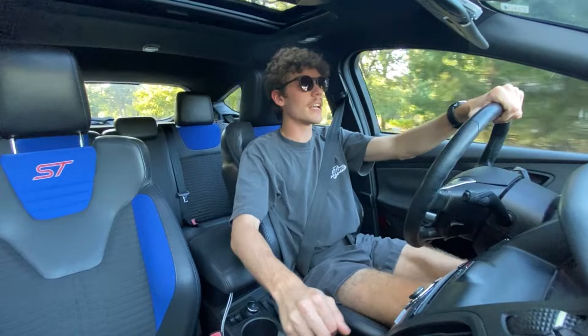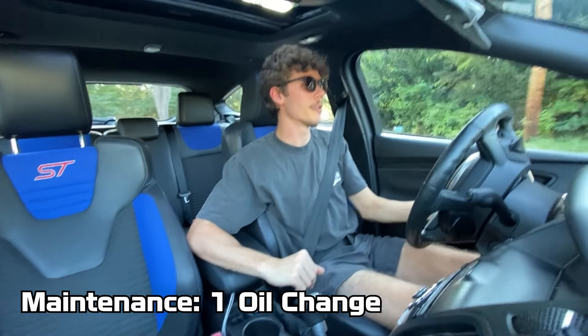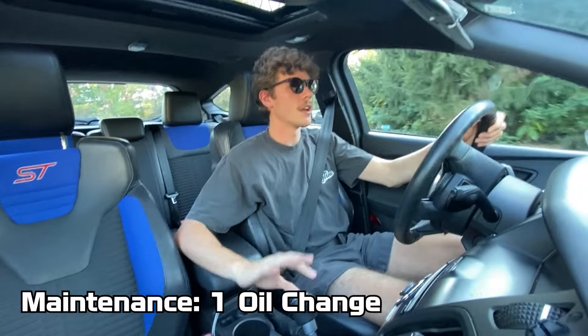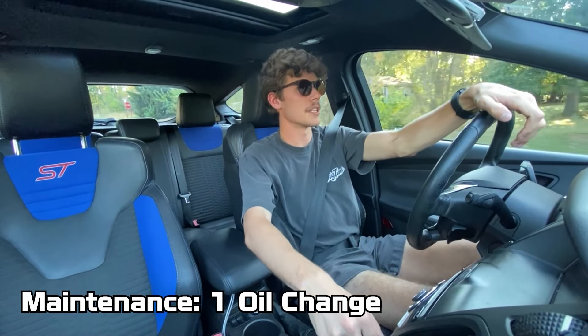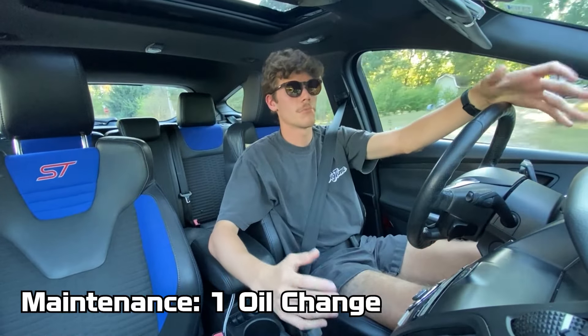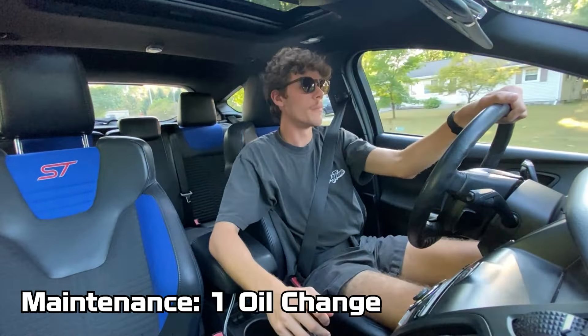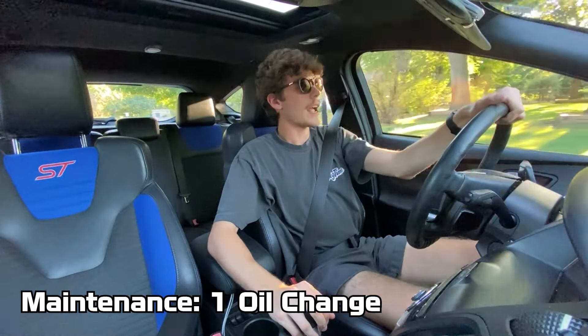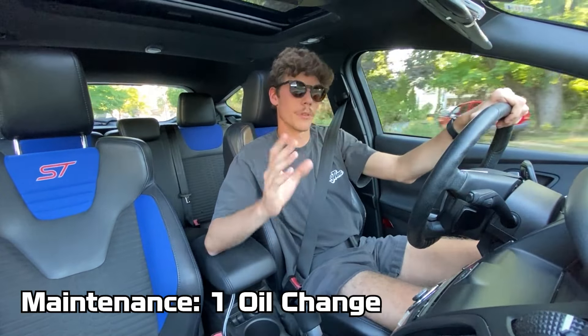The last thing I've done is one oil change so far in six months. I've been doing them every four or five thousand miles and I'm coming up on needing one again in about 700 miles. It went super smooth and was super easy. I've heard most of this car is pretty easy to work on, so that's a plus as well.